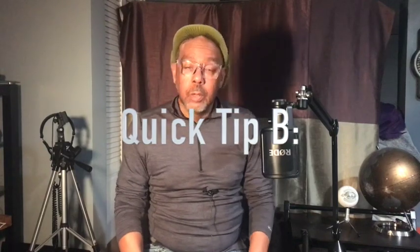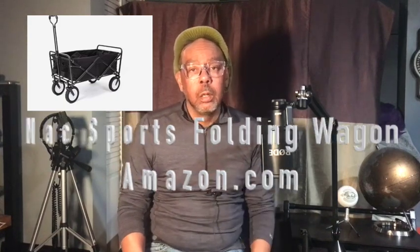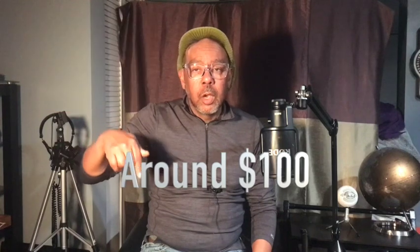Quick tip B: purchase a foldable cart so that you don't have to make more than two trips back and forth to your car. I'll put a link down below so you can take a look at it. I purchased one of these on Amazon. When I first started and didn't have a cart, I had 11 packages that needed to go up two flights of stairs — it took much longer and more effort to complete the job. I was mad as hell because the customer requested that the bags be brought to the second floor, and the customer was taller and stronger than me.